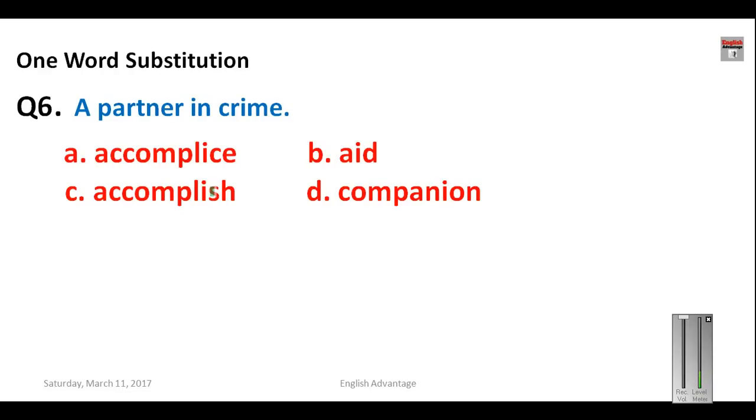Question number six: a partner in crime. The four options look very close — accomplice (A-double C-O-M-P-L-I-C-E), accomplish, aid, and companion. Accomplish means to achieve something, aid means to help somebody, and companion is a kind of friend. But the exact word referring to a partner in crime is accomplice. Your answer is A.